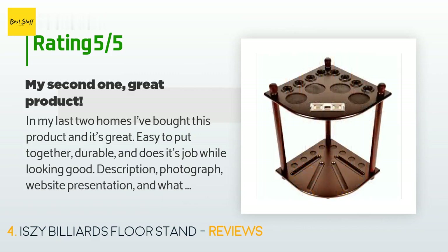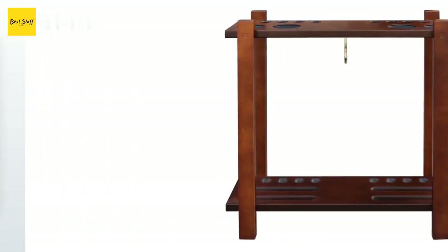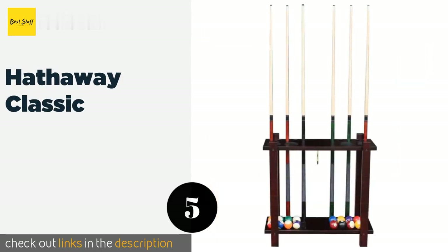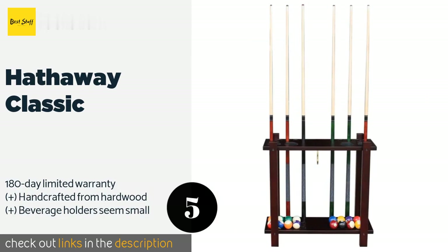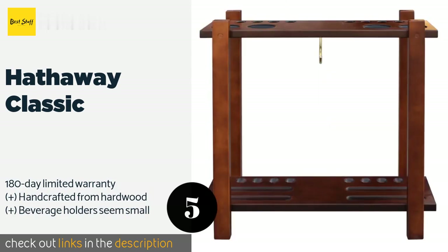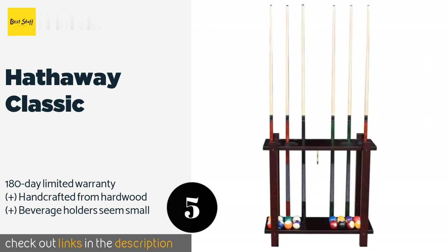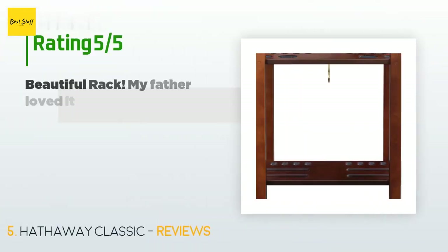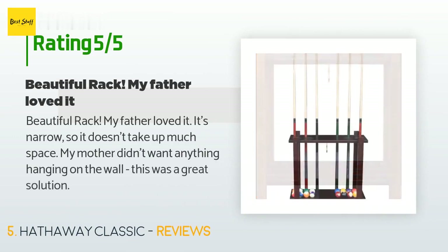The next product is the Hathaway Classic. Whether you choose the antique walnut or rich mahogany, the Hathaway Classic will help you cultivate a sophisticated look with its clean simple lines. It offers significant usability too, thanks to a 10-cue capacity and a ball rack hook. The price is approximately $101. There are 40 customer reviews and the average rating is 4.2 stars.